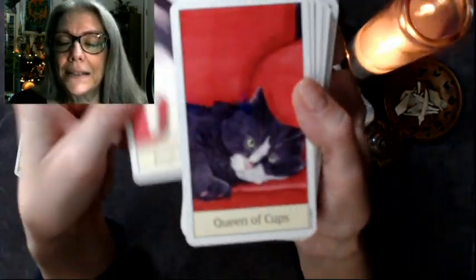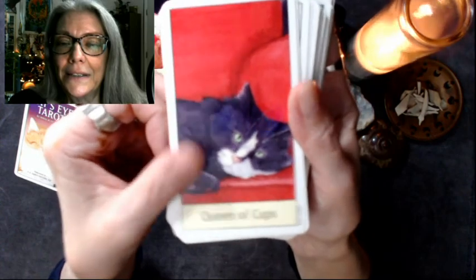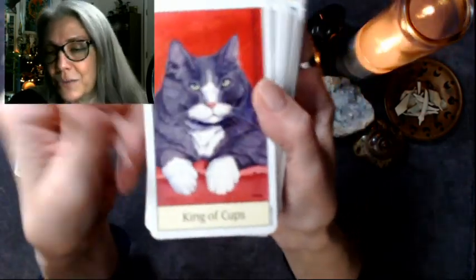There's the Page of Cups, the Knight, the Queen, and the King. And again, such sweet images.